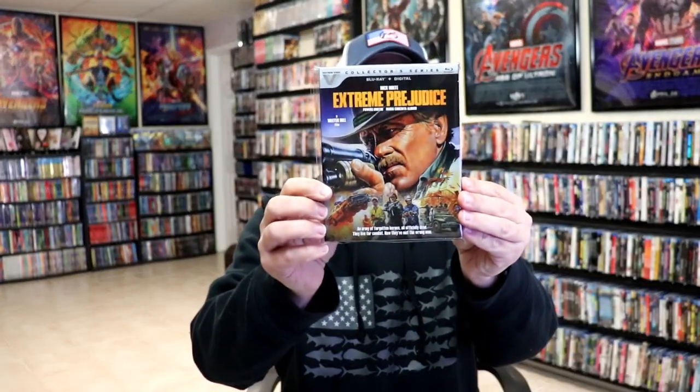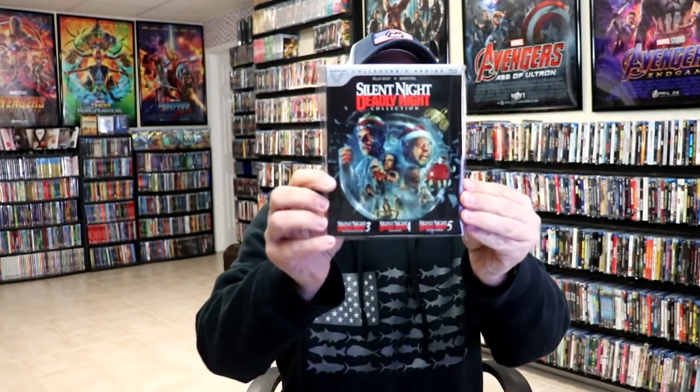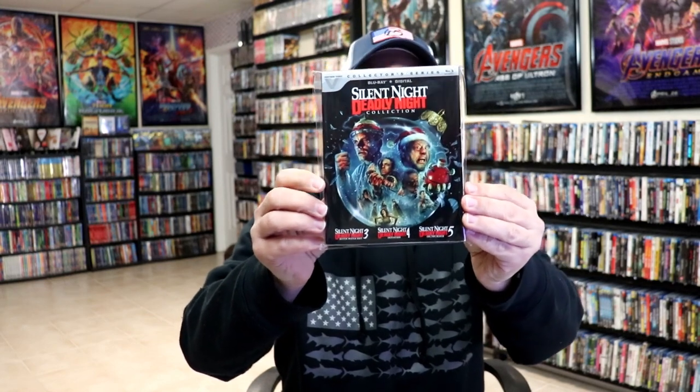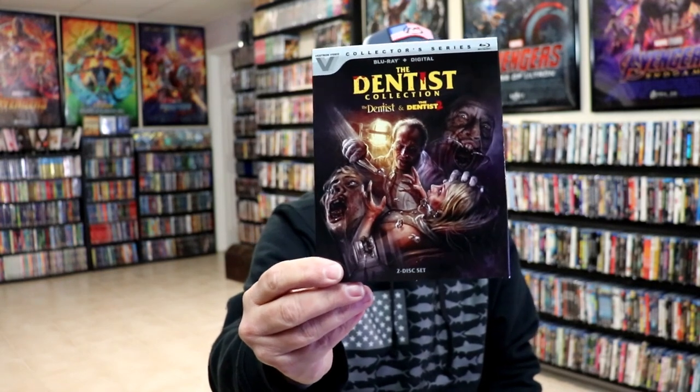We have Sundown, Dementia 13, Still Dawn, Candyman, Day of the Dead, Dream a Little Dream, Extreme Prejudice, Earth Girls Are Easy, the Silent Night Deadly Night collection which has parts 3, 4, and 5 — a great way to have all of these if you already have the original two — and just recently we got the Dentist collection with Dentist and Dentist 2, really beautiful looking artwork on this one.